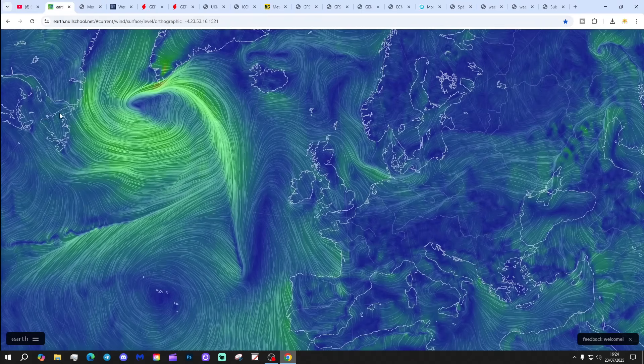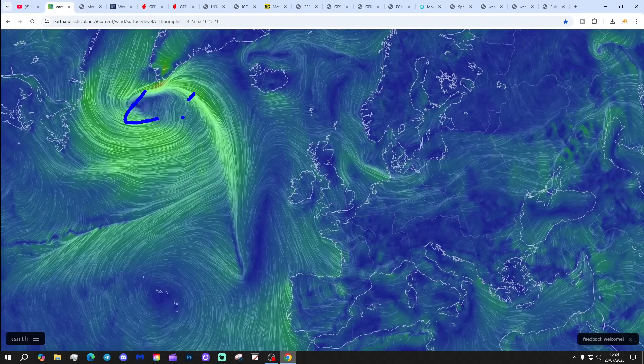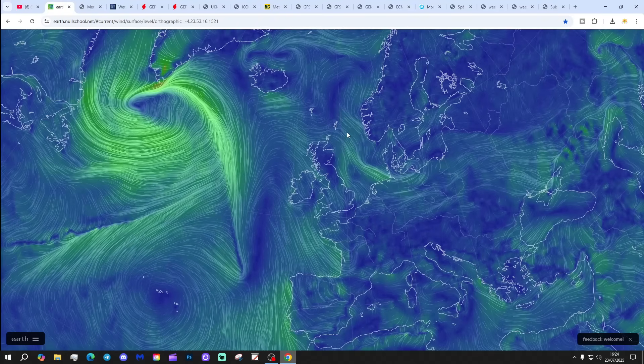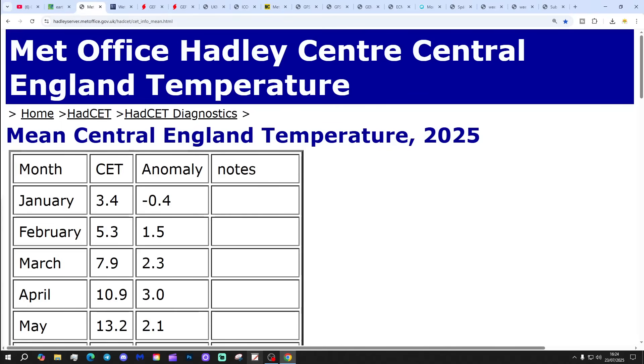NullSchool.net shows we've got low pressure in the Atlantic and high pressure ridging just to the west of the UK and Ireland as the trough of low pressure moves away to the east. The jet stream is doing something a little bit like that — rather bendy, rather wavy. This ridge should bring quite a bit of dry weather towards the end of the week and into the weekend.